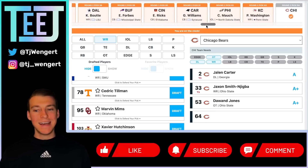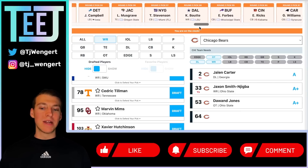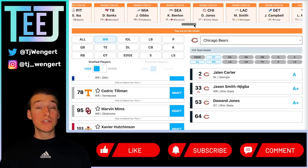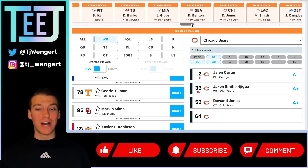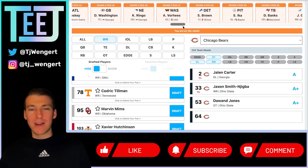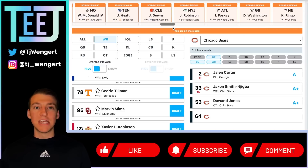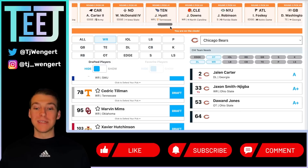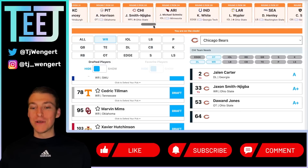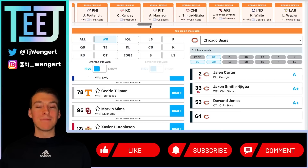That's going to do it for the round two portion of my updated 2023 NFL mock draft. I'll scroll across the top so you can get a reminder of all the picks I made. Let me hear your thoughts down below in the comment section — who's your favorite team? Whether you liked the picks, were in the middle, or hated them, I'd love to hear your feedback. Until tomorrow when I give you round three of the updated mock draft, my name is TJ and I'm signing off.